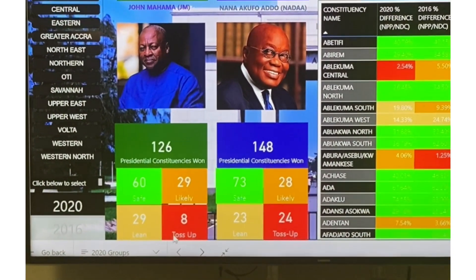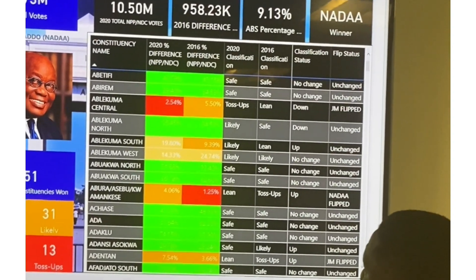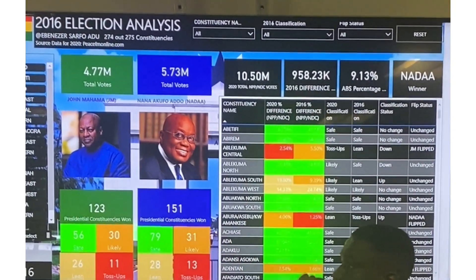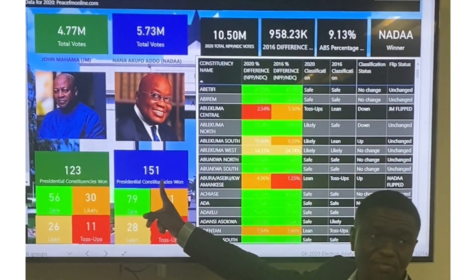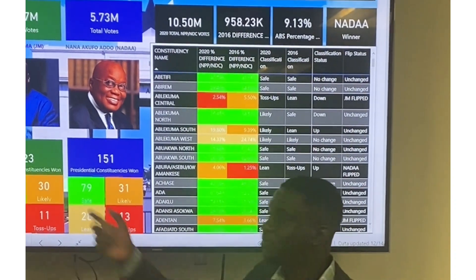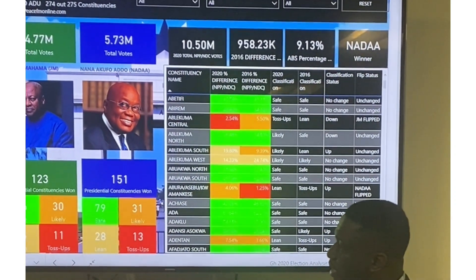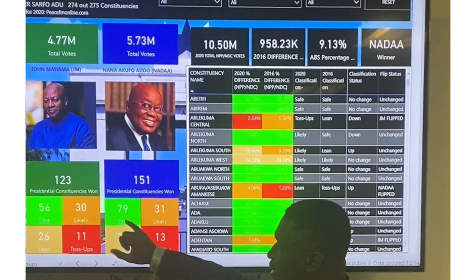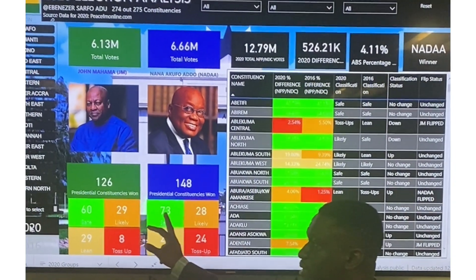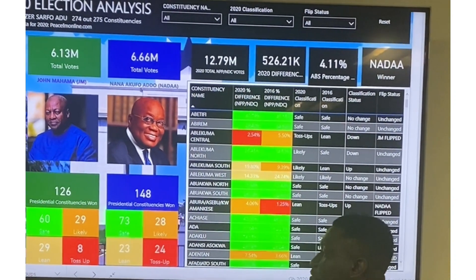You can also look at the 2016 analysis and see how the various candidates fared. In 2016, there were 151 constituencies won by NANA and 123 by JM. In 2020, NANA won 148 and JM won 126. However, NANA flipped 15 and JM flipped 18 — a net of 3 in JM's favor, which accounts for the change. Interestingly, NANA's safe seats dropped from 79 in 2016 to 73 in 2020, while candidate Mahama increased his safe seats to 60 from 56.